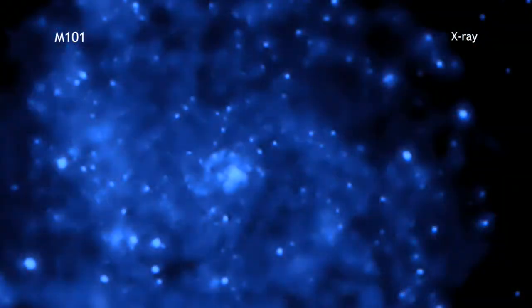Chandra's view in X-ray light is seen as blue and reveals multi-million degree gas, exploded stars, and material colliding around black holes.